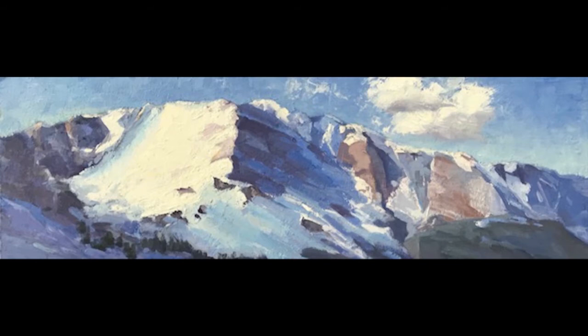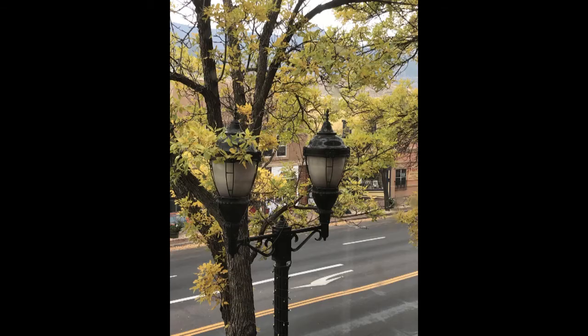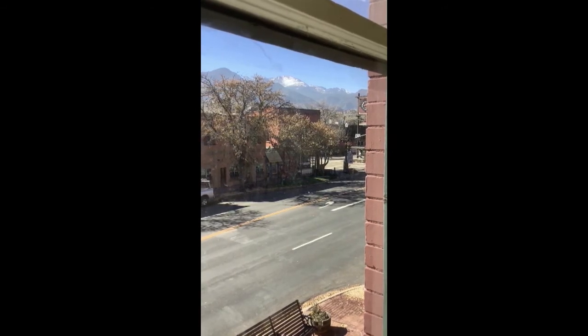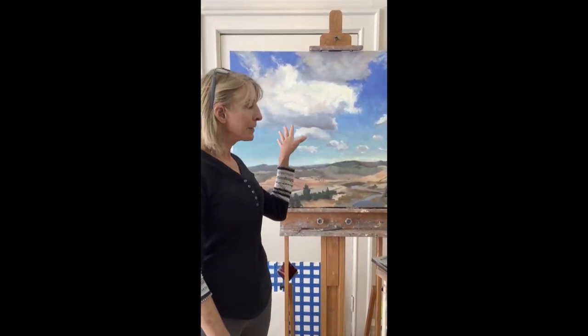I work in an old building in the middle of downtown old Colorado City. It's a wonderful place to work. There are a group of artists here — I think there's currently 17 of us. Thanks for visiting my studio. It is so nice to have visitors. I'm going to finish up this painting, hopefully in the next few days, and I hope at some point to be able to meet you in person.